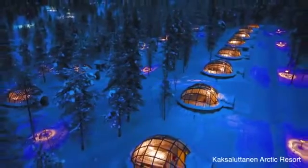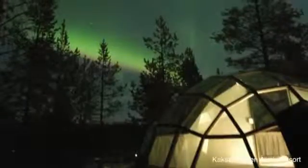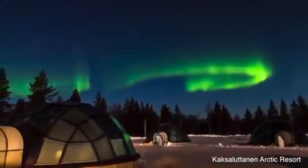Number 10: Kaukslautenin Arctic Resort, Finland. The Northern Lights are one of the planet's greatest spectacles, and there are few better places to see them than from here. Igloos made of glass provide shelter from the elements without compromising the view.